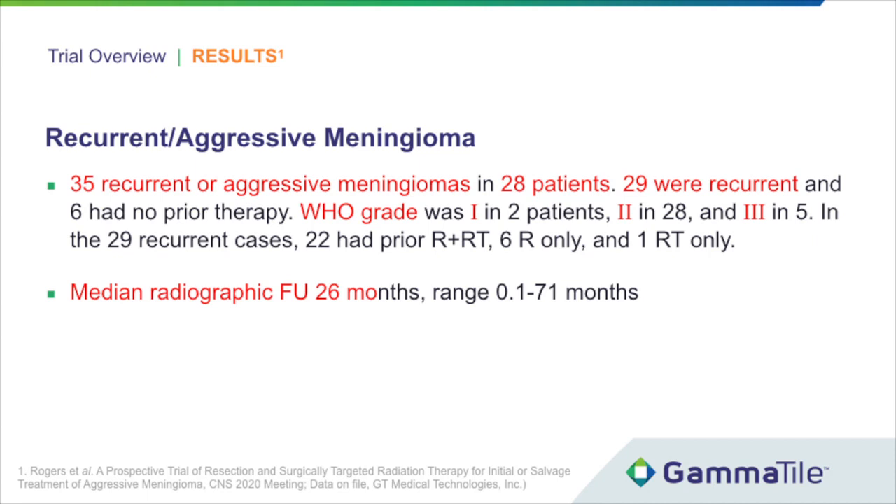WHO grade was one in a minority of patients, and grade two in the majority at 28. Five patients had WHO grade three. Median radiographic follow-up was 26 months.